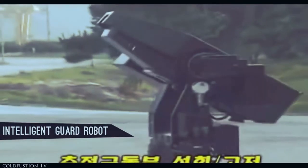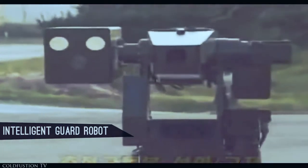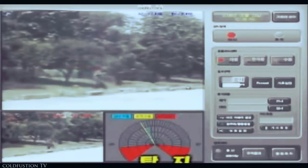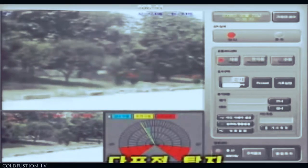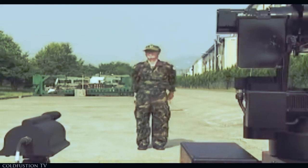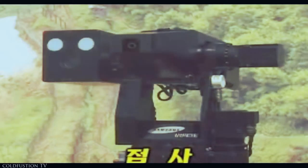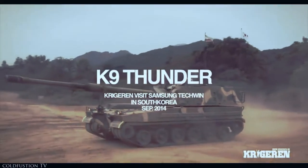Samsung also runs the biggest theme park in Korea, complete with a zoo and various other attractions. Samsung's size is so extraordinary that there's even a Samsung City. The city contains several of the company's businesses. Other cool things include their very own clothing line and a brand new research lab for drones, robotics, 3D printing, and virtual reality.